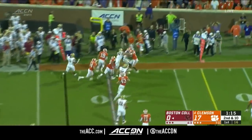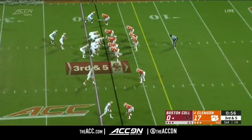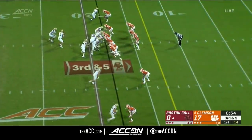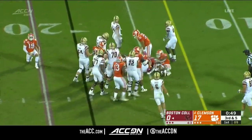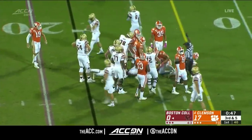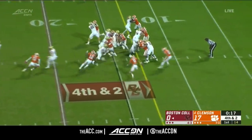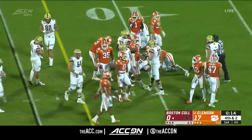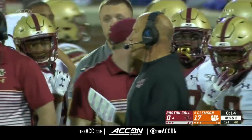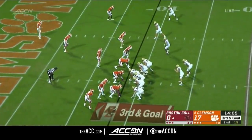Going to hand off here for Glines, trying to bounce out and find an edge. Third and five for Boston College — Dillon back in at the running back. Off to the left side as he continues to churn ahead. Boston College trying to get in the end zone — third and goal now.